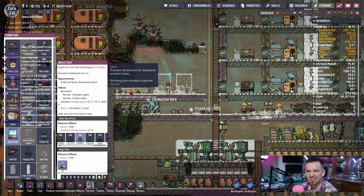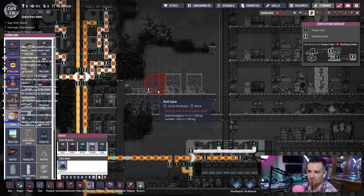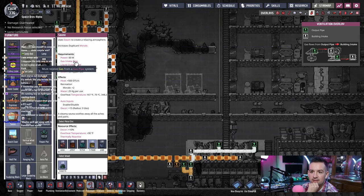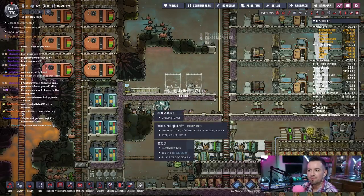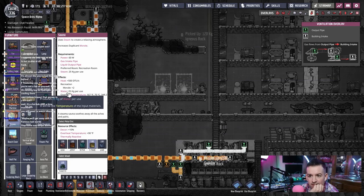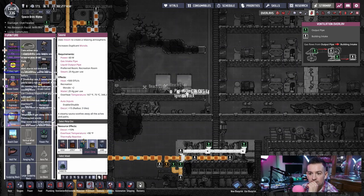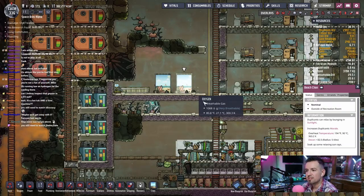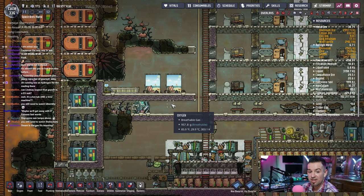I don't think it really needs anything else. A juicer — drinking juice increases morale, okay. There's a sauna here too, but I don't think the sauna is going to fit anywhere. What does it need for an input? Power, gas intake pipe — it needs gas. What kind of gas does it take? It must receive gas from a gas pipe. Steam is the gas required? So it actually just takes straight steam? Okay, that's not going to be built for a minute.